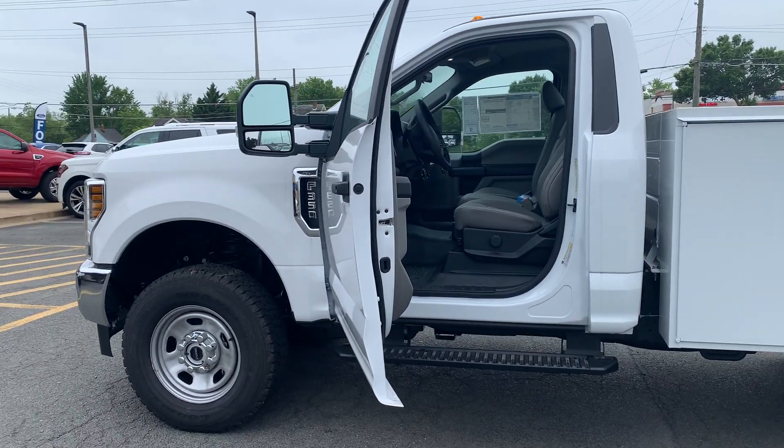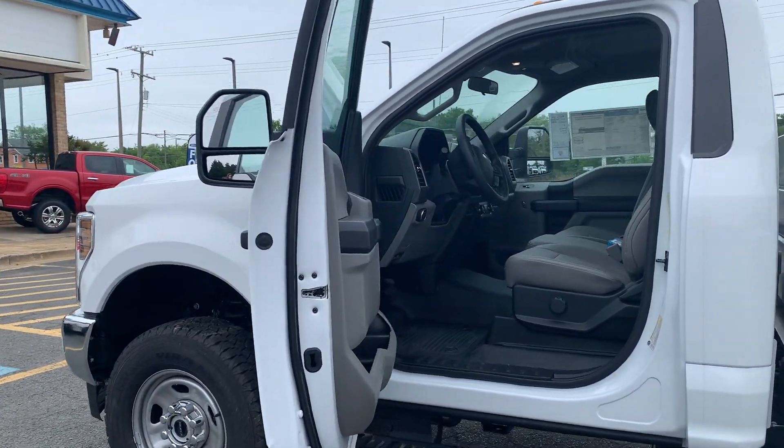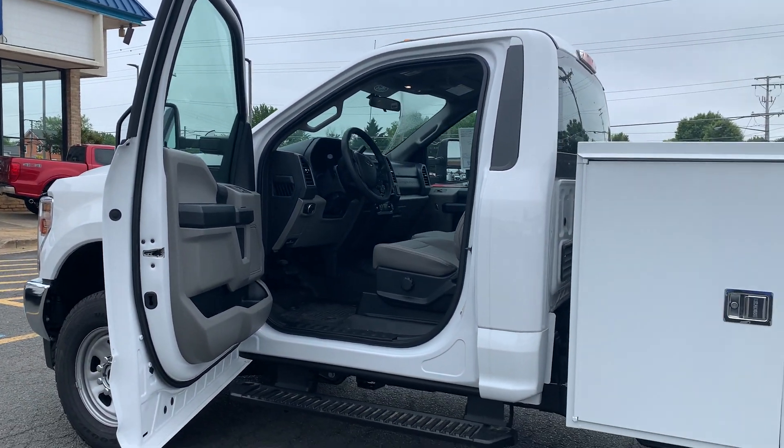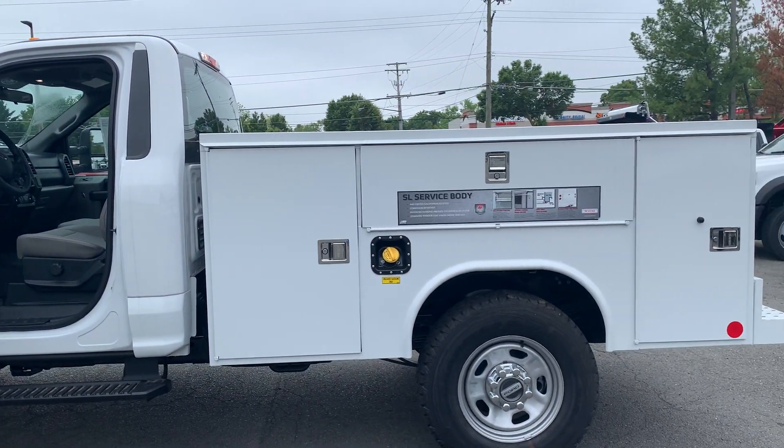To help you feel safe and secure, it's equipped with an SOS post crash alert system. Please come on down to Malloy Ford here in Alexandria, Virginia and make it Malloy.